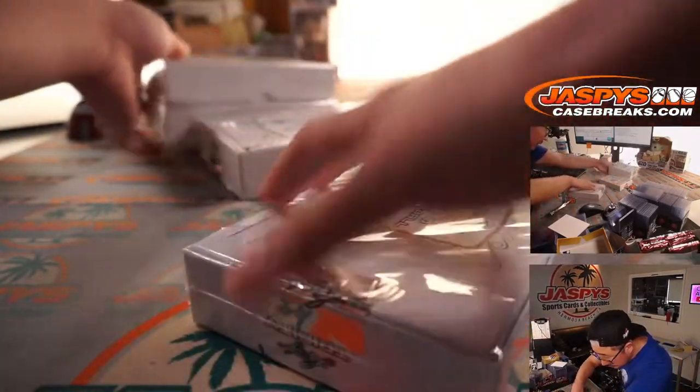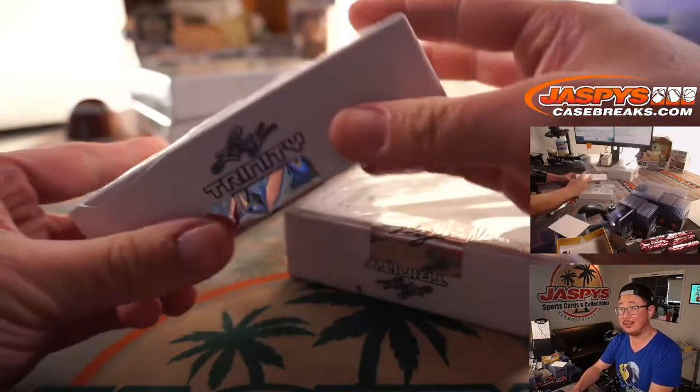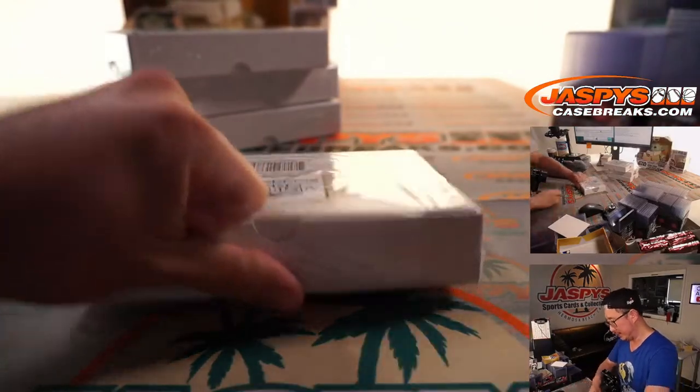Also, this box — you can kind of see that the shrink wrap was not complete, so a little exposed there on that side.